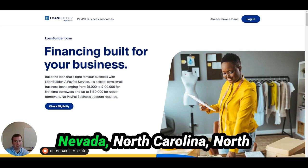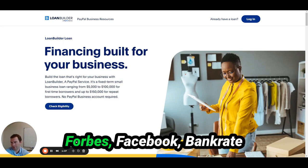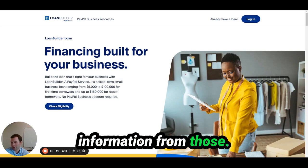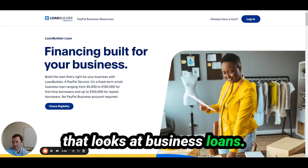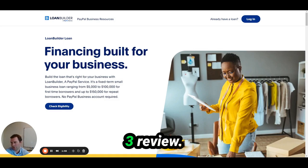They do exclude Hawaii, Nevada, North Carolina, and North Dakota. They have a 4.2 rating on Bankrate, a four out of five on Merchant Mavericks — another site that looks at business loans — and a 4.3 review on Trustpilot.